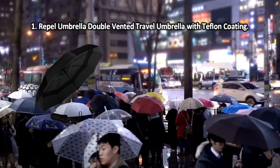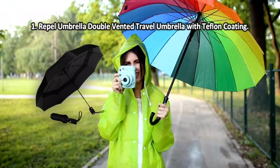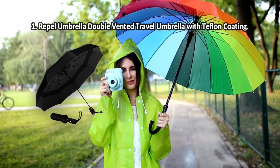At number one: the Repel Umbrella Double Vented Travel Umbrella with Teflon coating. The nylon canopy with Teflon coating eliminates the risk of getting wet even in heavy rain. This robust material also makes the canopy more wear resistant and allows it to dry faster. The frame boasts great quality and is rust resistant.